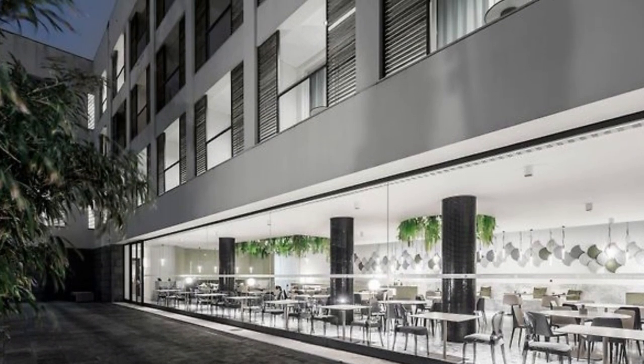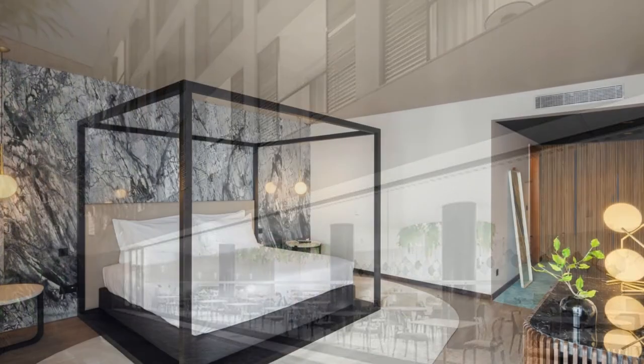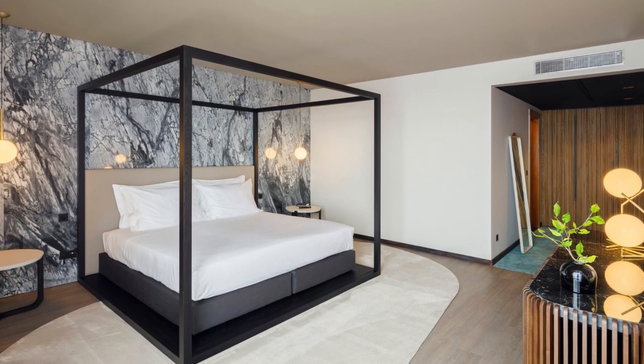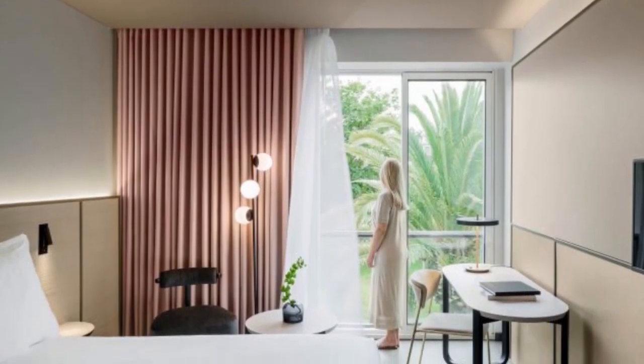The hotel's commitment to providing a personalized experience is evident in the variety of room typologies available. Whether guests are seeking a cozy and intimate space or a luxurious and spacious suite, the Azarus Royal Garden Hotel has it all. Each typology is meticulously designed, incorporating the same design principles and attention to detail that define the hotel's overall aesthetic, ensuring that guests can find the perfect space to relax and unwind.